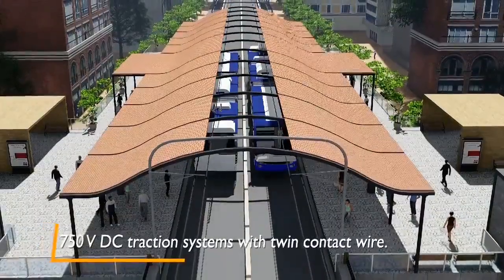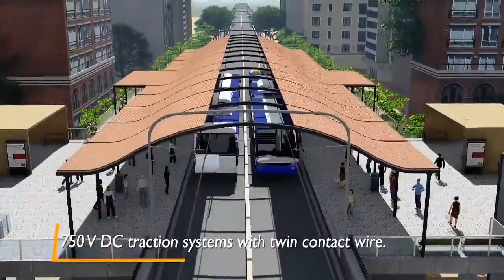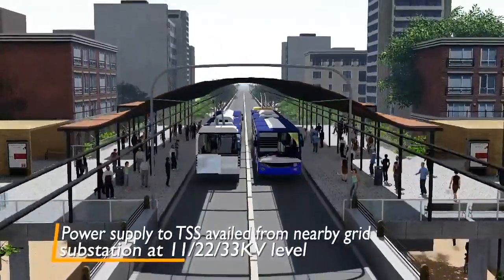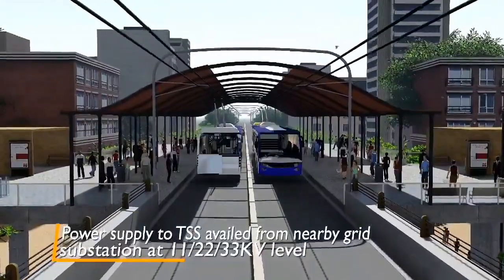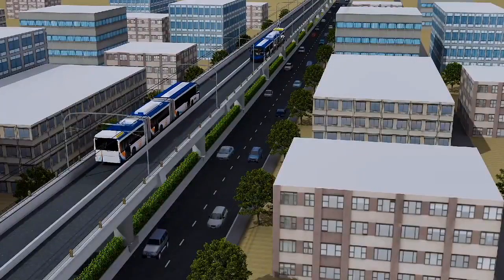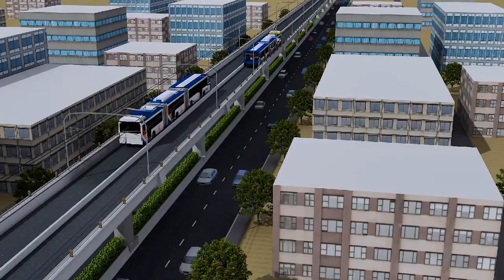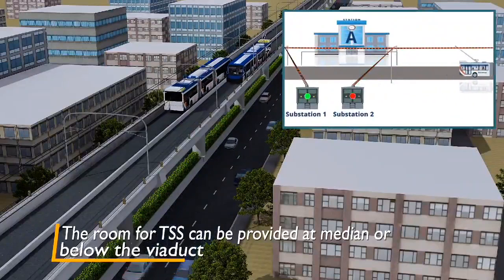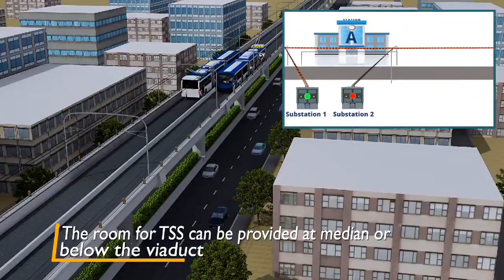Metro Neo's overhead twin wire traction system running on 750 volts DC is easily installable, safe for passenger operations, and cost effective. One DC traction substation every 2 to 3 kilometers is planned per section. In the event a substation fails, the adjacent substation can provide power to the section through the SCADA system.